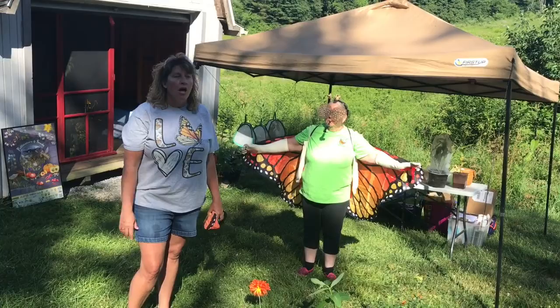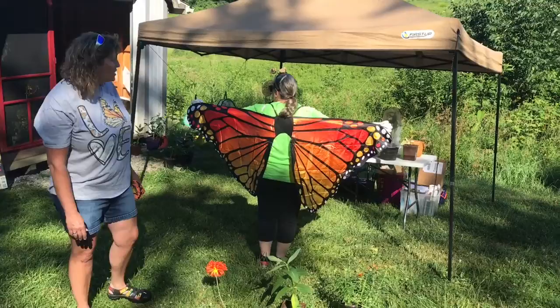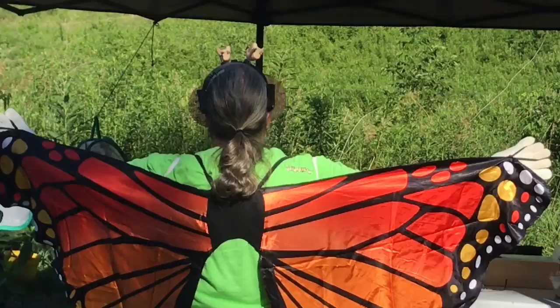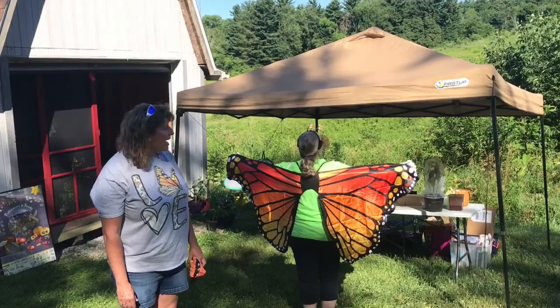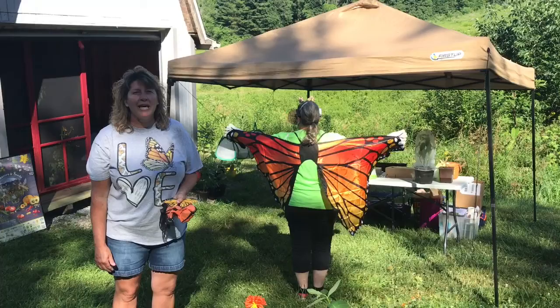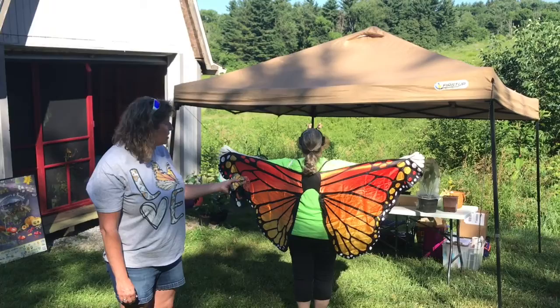We're going to talk about the butterfly itself today. If Fran does a little twirl, we can tell that Fran is dressed as a monarch butterfly, and just for fun she has a monarch caterpillar on her shoulder, which doesn't normally ride around with the butterfly. Looking at the monarch butterfly, it has wings to fly — the wings are similar to a kite with that network structure. We can tell just by looking at it if it's a boy or a girl, and looking at Fran's wings, she is a girl.